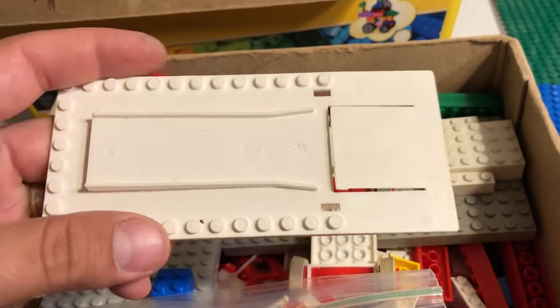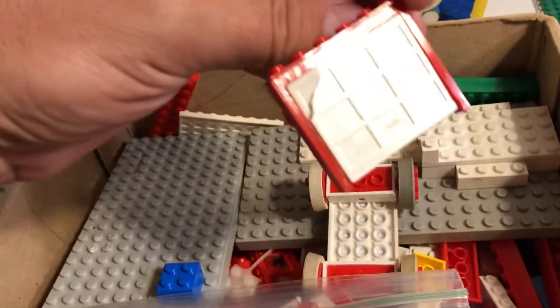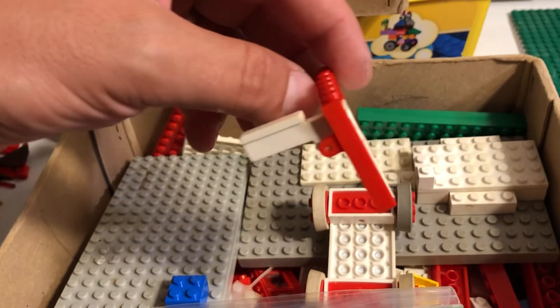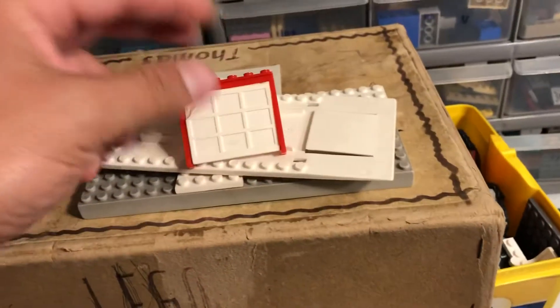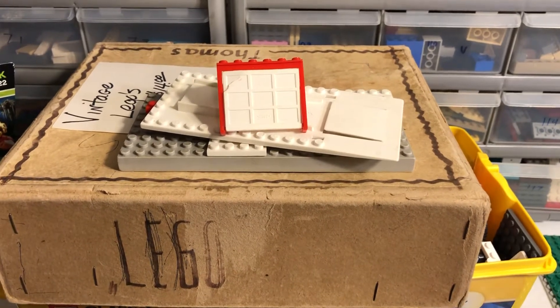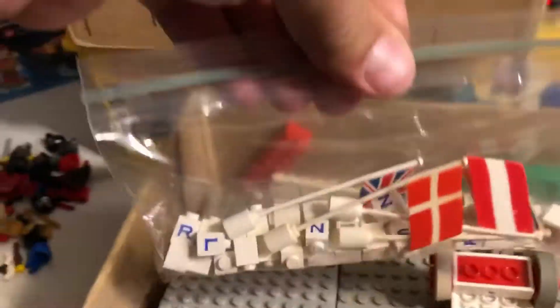I saw one of the old garage plates with the old logo in there — it's pretty awesome. And it had the garage door, which is cracked, but it's pretty awesome. It's kind of unusual to see this color in the States because I looked it up — the set that this came in, it was just those three pieces, and that set was only released as a supplemental set in Europe. So I was pretty excited to find that kind of stuff in there, and this is what sold me on buying it.